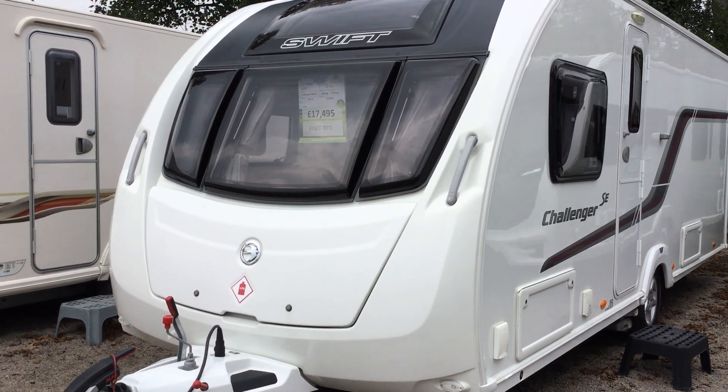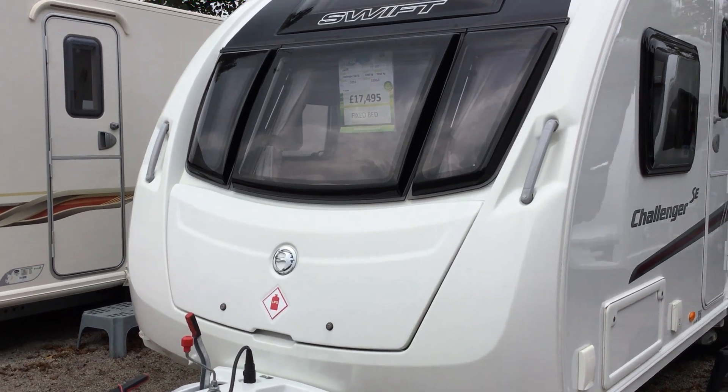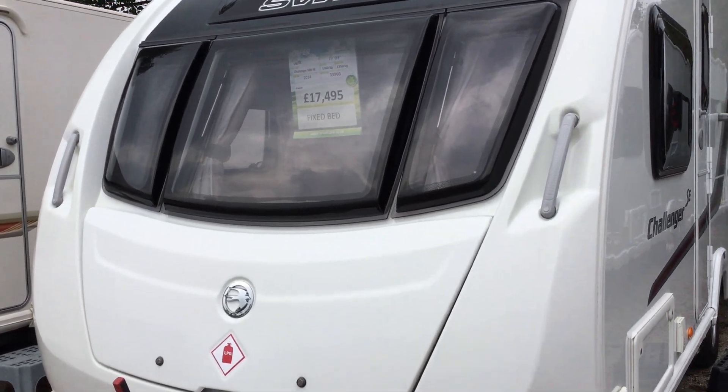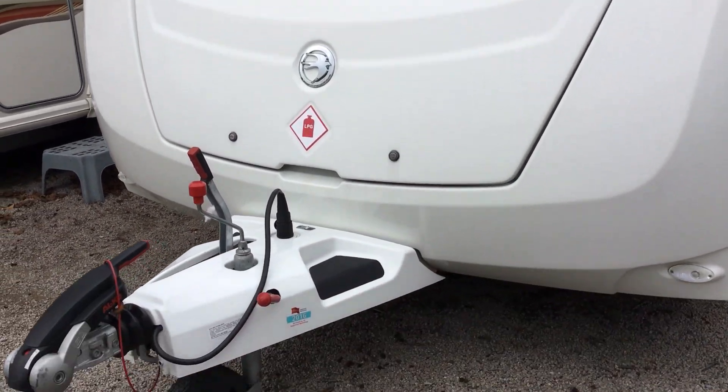Welcome to the Kenworth branch of Broad End Legend. My name is Brian and today I'm going to show you around the Swift Challenger 580 SE 2014. It's a four berth with a fixed bed at £17,495.